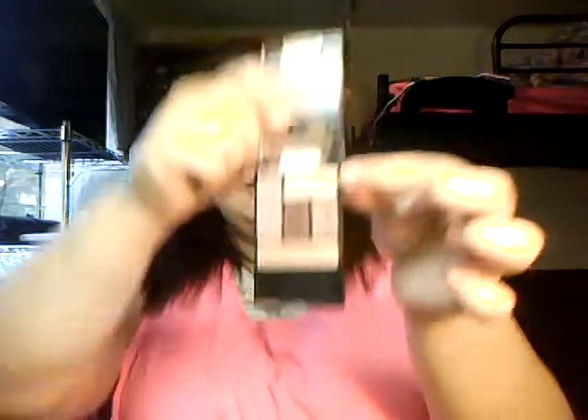I have Crease on my lid, and Eyelid and Browbone in my crease. I also took the Definer shade — the one in the middle — and put that in my crease too. That's the one shade I don't think there's an exact dupe for in the Naked 3. I read on some blogs that they were comparing it to Black Heart, which is the darkest shade in the Naked 3, but I don't think that's correct at all — the Definer shade is more red-toned, whereas Black Heart is more black.